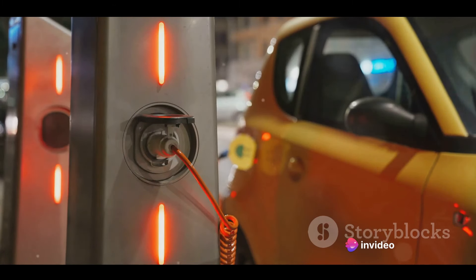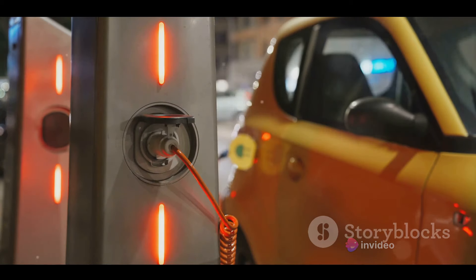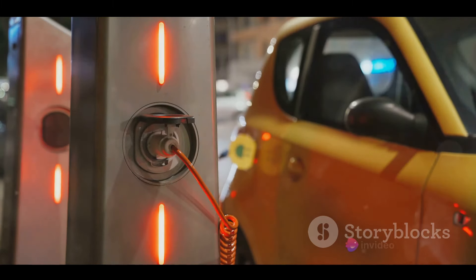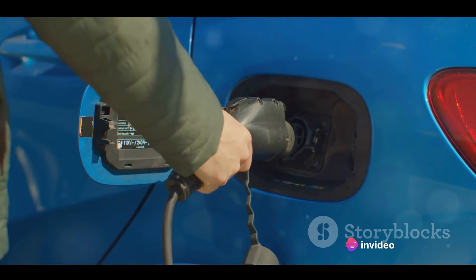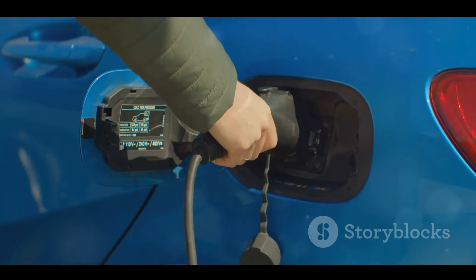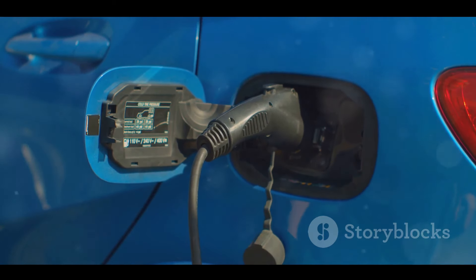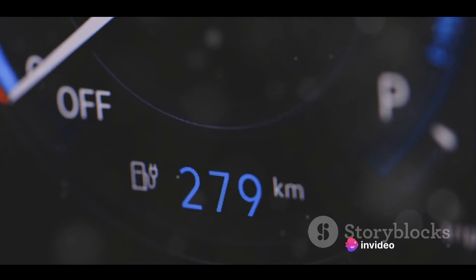Lastly, let's talk about the affordability factor. The Tata Nexon EV is competitively priced, making it an attractive option for those looking to make the switch to electric vehicles. Additionally, owning an electric vehicle like the Nexon EV can lead to significant savings in the long run, as the cost of charging is considerably less than refueling a conventional car. Plus, you'll be contributing to a greener environment, which is a priceless advantage in itself.